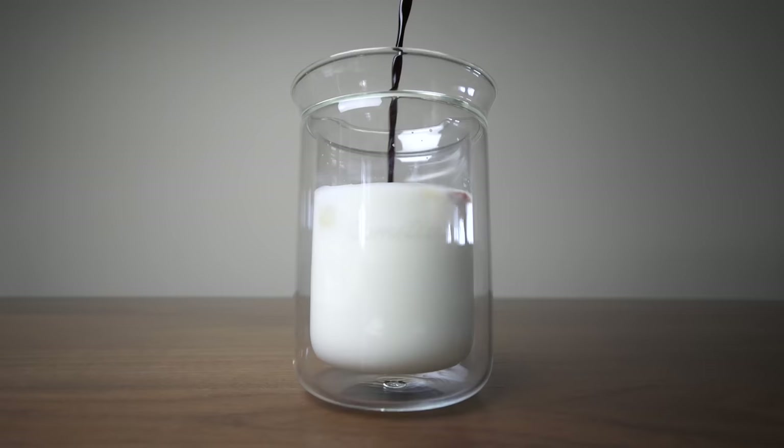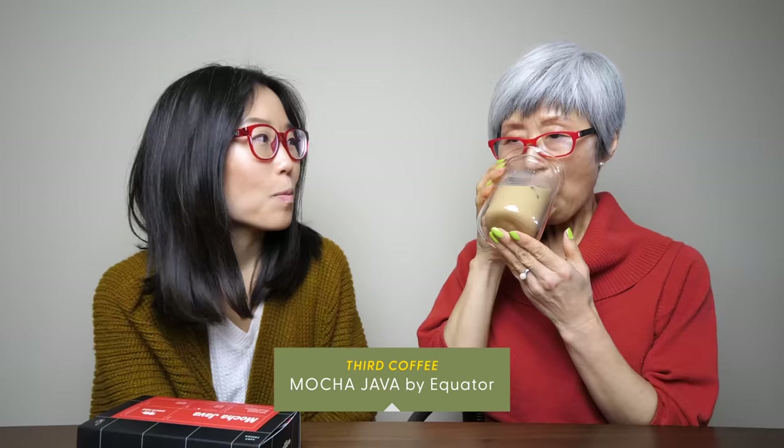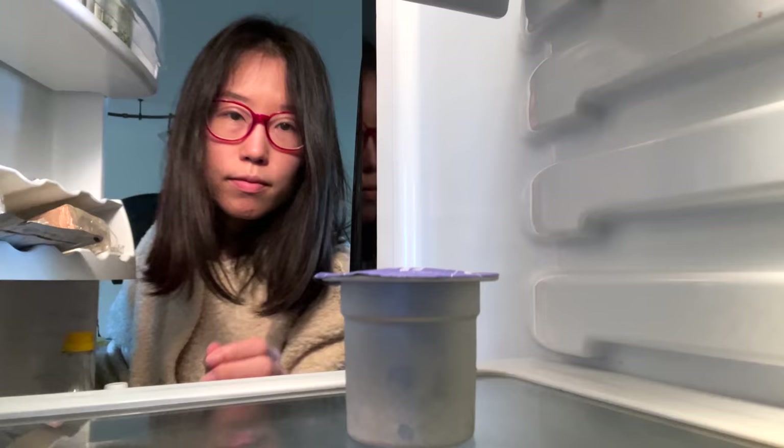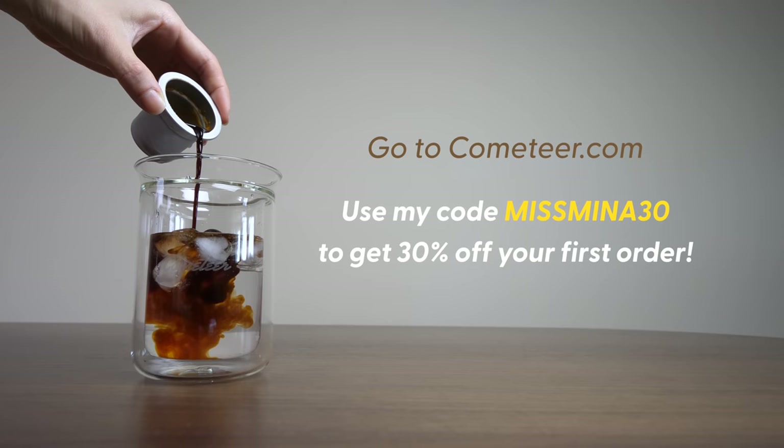For an iced latte, fill a glass with 6 ounces of milk and ice, pour the melted capsule on top and mix. This is whole milk. This one has notes of dark chocolate, almond, and berry. Wow, this is the richness I'm always looking for — this will be my summer coffee. These capsules are great for camping trips and flights. Head over to cometeer.com and save 30% on your first order with code MissMina30 at checkout. Shipping is free.